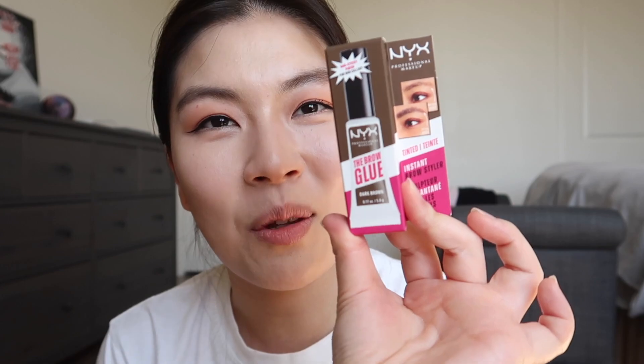Anyway, the product is the Brow Glue by NYX — this is literally trending everywhere and I needed to try it. My brow gel is very old and I'm slowly trying to upgrade all my makeup. When I was in Korea I mostly bought cushion foundations — sometimes I'd spend like $150 on a cushion, which I know is ridiculous.